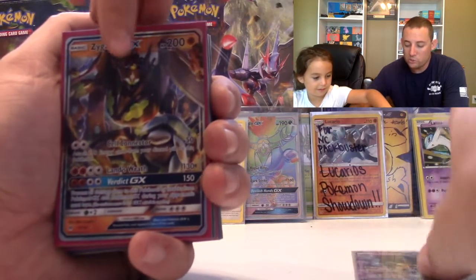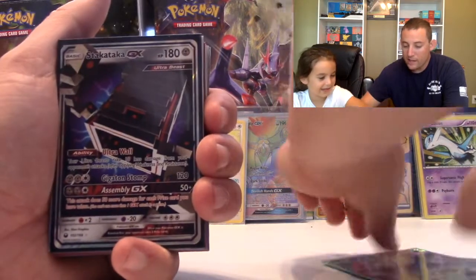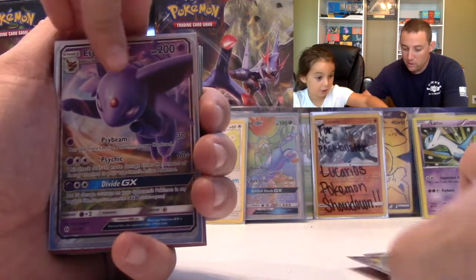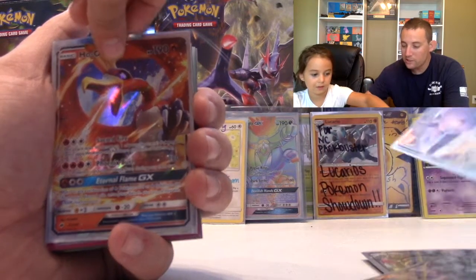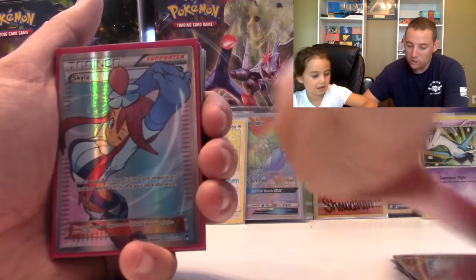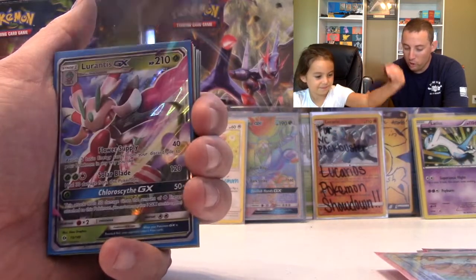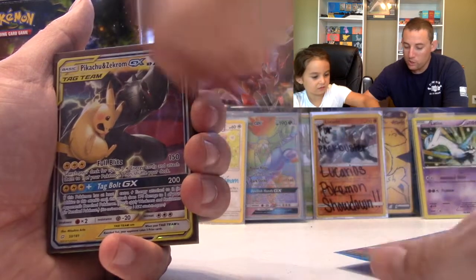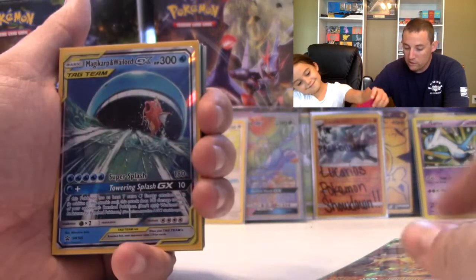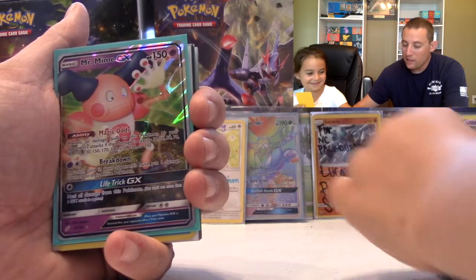Addison has no idea what's in here. We got the Binette GX, a Zygarde GX, Espeon, Alolan Muk, Umbreon GX, Espeon again, a Ho-Oh GX, Drampa GX, a Skyla Full Art Trainer, an Ilima Full Art Trainer, a Tapu Bulu Promo, a Lurantis GX, Pikachu and Zekrom Regular Art, a Turtonator GX — look at all these GXs! Blacephalon GX, Magikarp and Wailord promo card. Addison found something she liked! We got Mewtwo and a Mr. Mime.